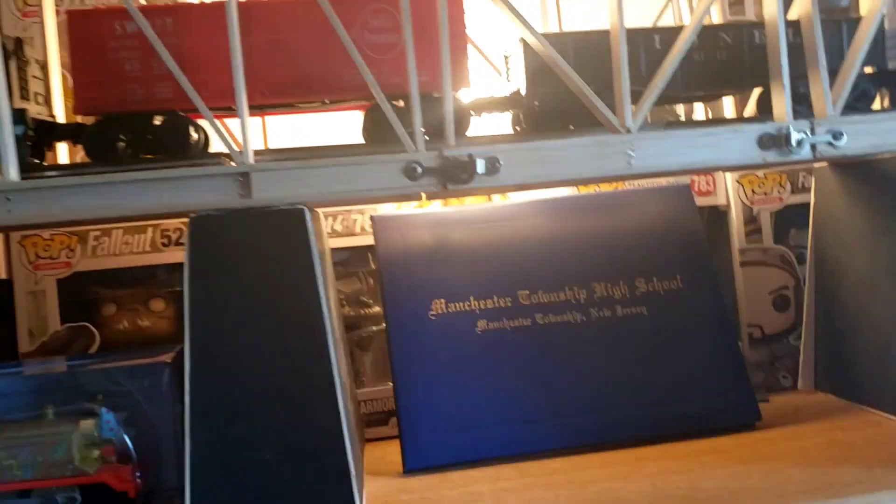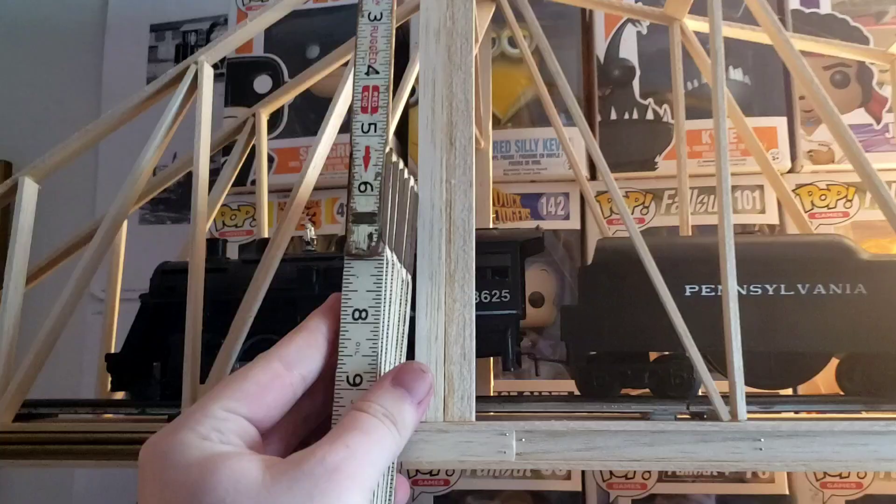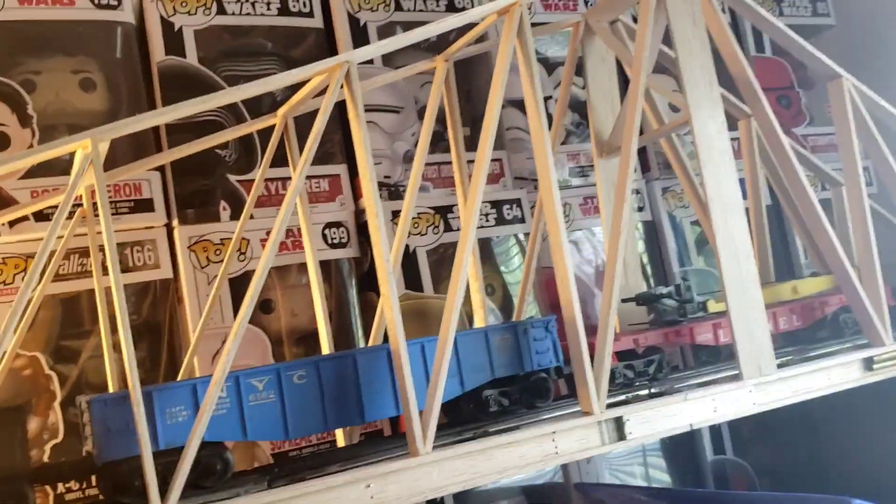I can't give it a dimension of height other than the fact that Big Bertha is about a foot high — I have to measure it. It is 10 inches high, so 10 inches in height. It's quite a big beast.